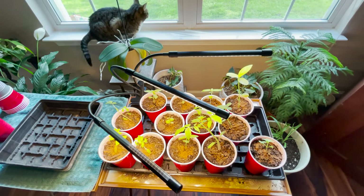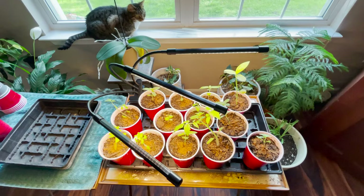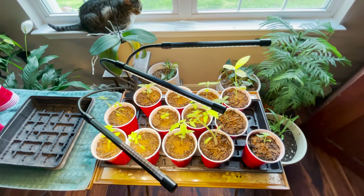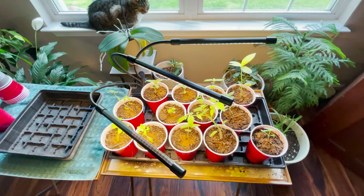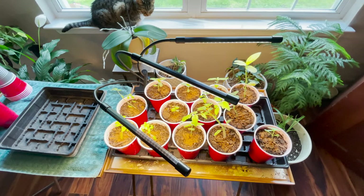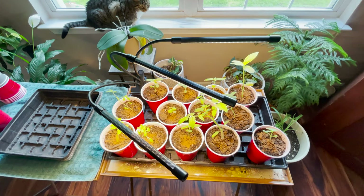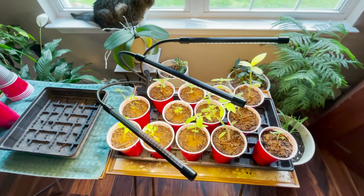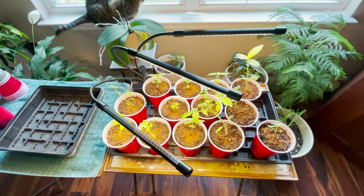Too much moisture leads to damping off — that's the fungus, bacteria, and microbes creating a bad situation. Start with sanitized soil, check your plants routinely, use weight as an indicator of moisture, and use cinnamon as a preventative. Get the seedlings more mature and I believe they'll start performing. I think what I have left is going to do well.